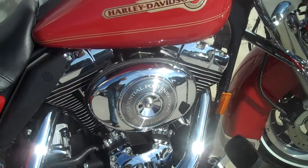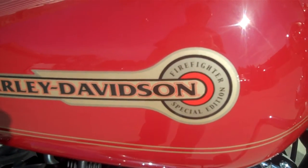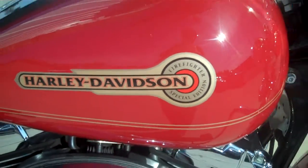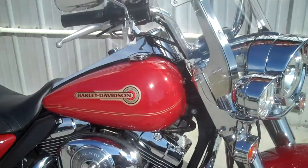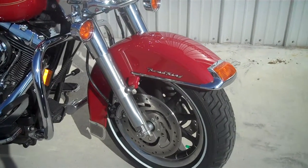Check out the firefighter edition emblem on here. When this bike was bought new, a firefighter had to buy it. It's a nice looking motorcycle — cool red color.